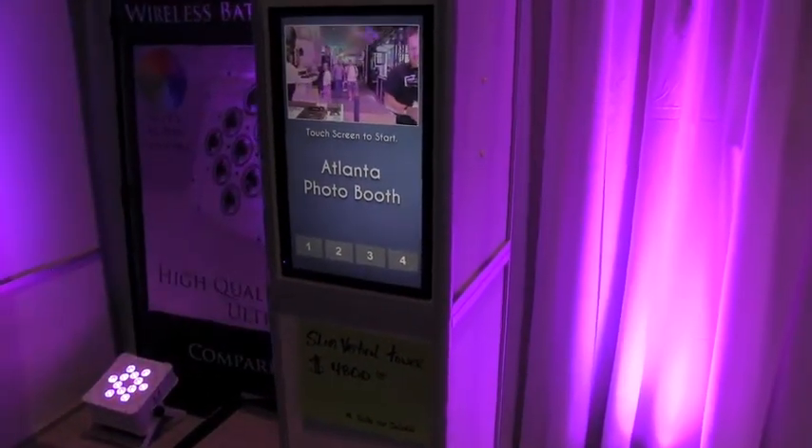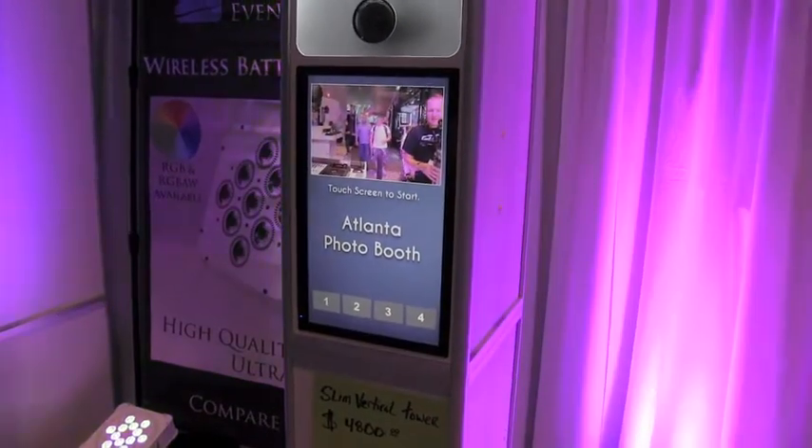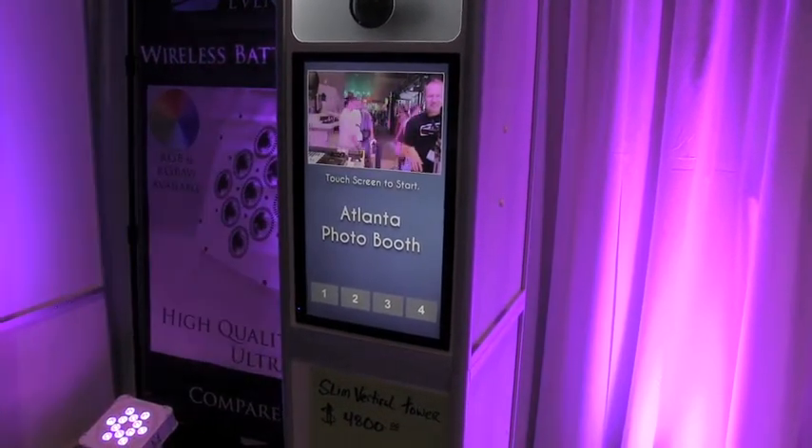This is all put together by the Atlanta photo booth. We'll put a link in the description below. You can check this out, but for a guy who's wanting to get into the photo booth business and you have a smaller vehicle, this could be a great option. This is John Young with Jackie News.